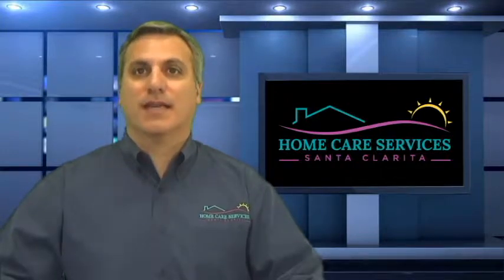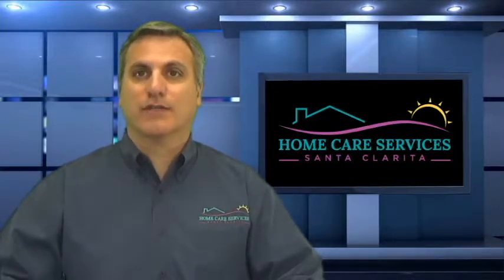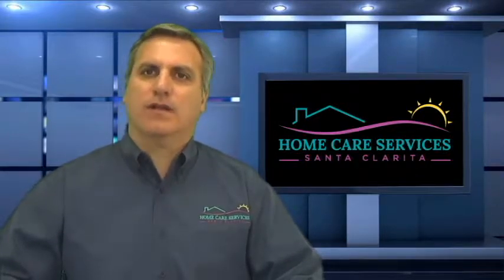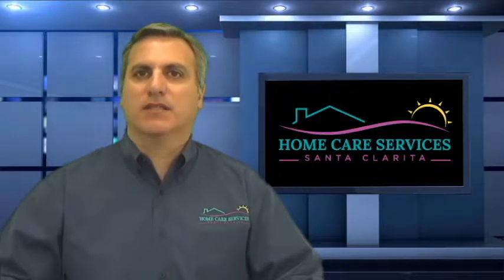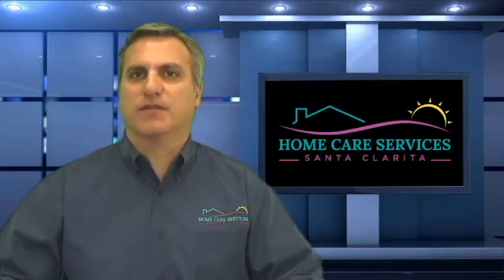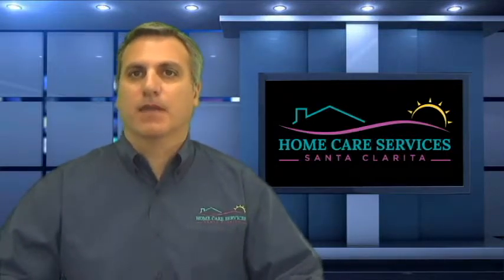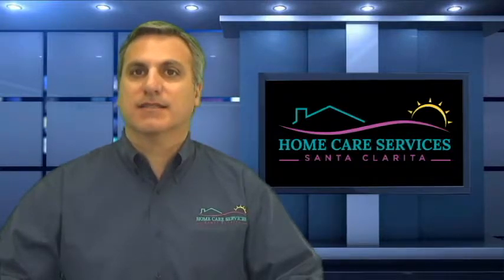Hi and welcome to Home Care Today. I'm Rick Ferrante of Home Care Services. If you have a senior or someone who might need some assistance in their home, you might also want some information about local events, classes, workshops and resources in our area — that's why Home Care Services Santa Clarita has produced this program. Here's what's going on in and around Santa Clarita Valley today, Sunday, January 21st.